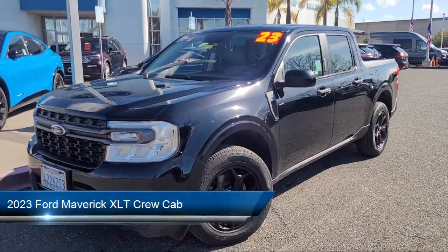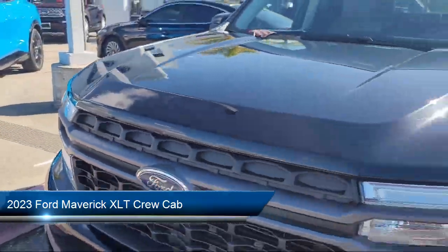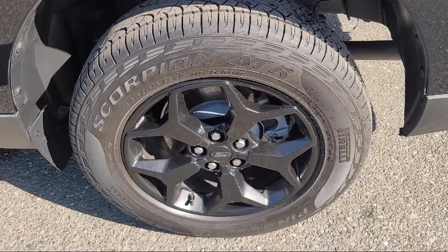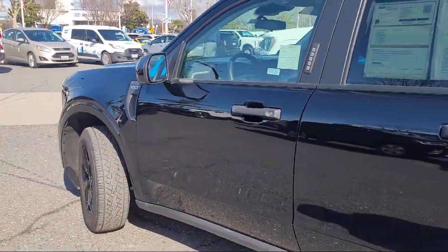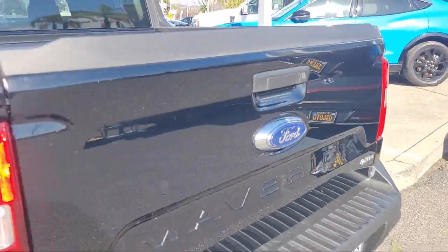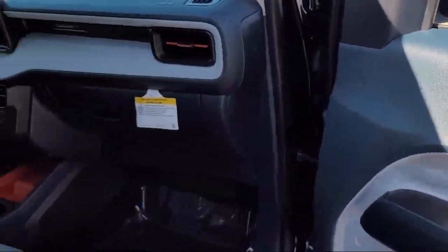It comes equipped with FX4 Off-Road Package, Heated Seats, Apple CarPlay and Android Auto, Lane Keeping System, Rear View Camera, Performance Suspension, Alloy Wheels, Speed Sensing Steering, Auto High Beam Headlamp Control, Steering Wheel Controls, and has less than 10,000 miles on the odometer.